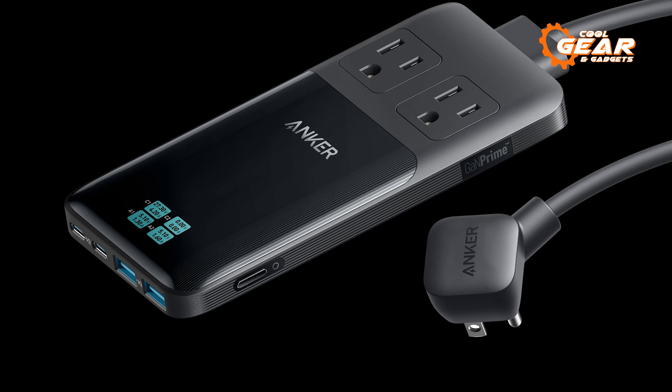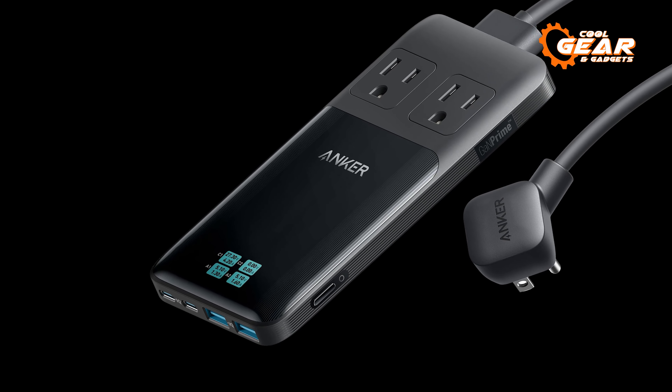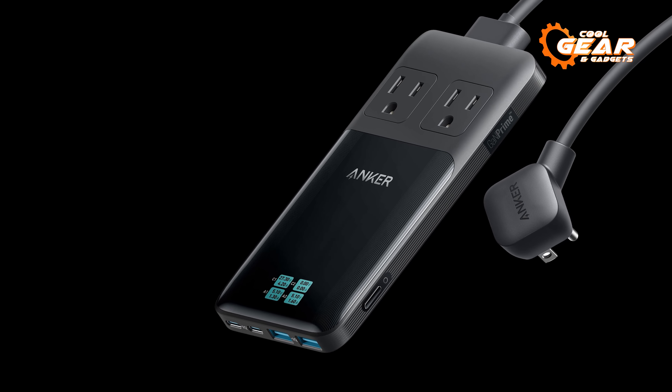The Anker 6-in-1 station powers up your Galaxy S24, Galaxy Buds, and watch all in one central and convenient place.